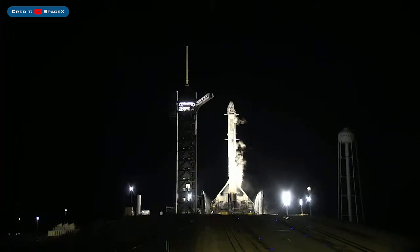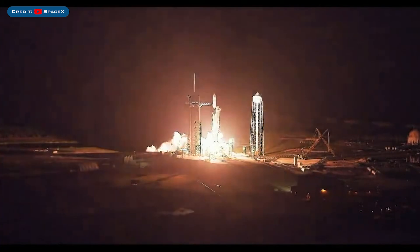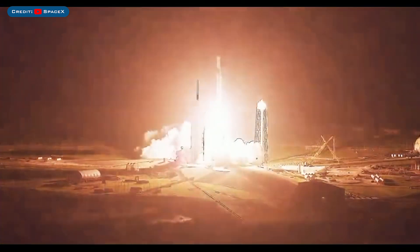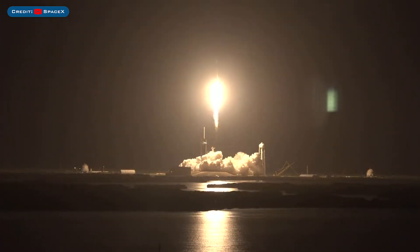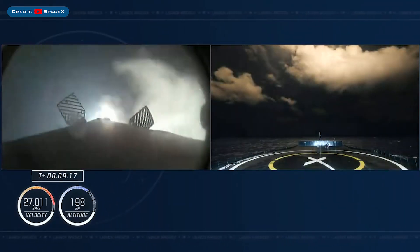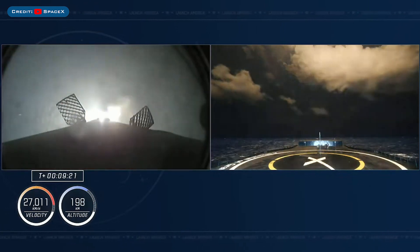Starting off today's video, there is yet another Falcon 9 launch with the Crew-4 mission. The booster which launched on this mission, B1067, then landed successfully for the fourth time on the droneship A Shortfall of Gravitas.